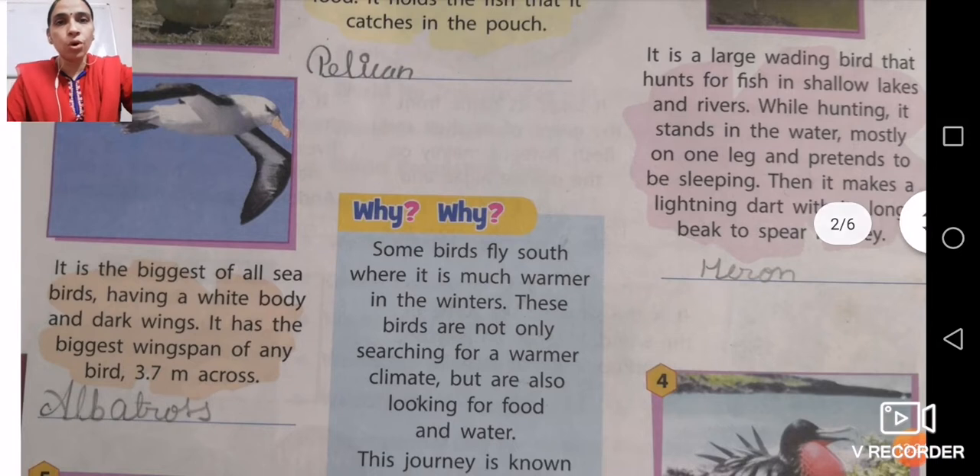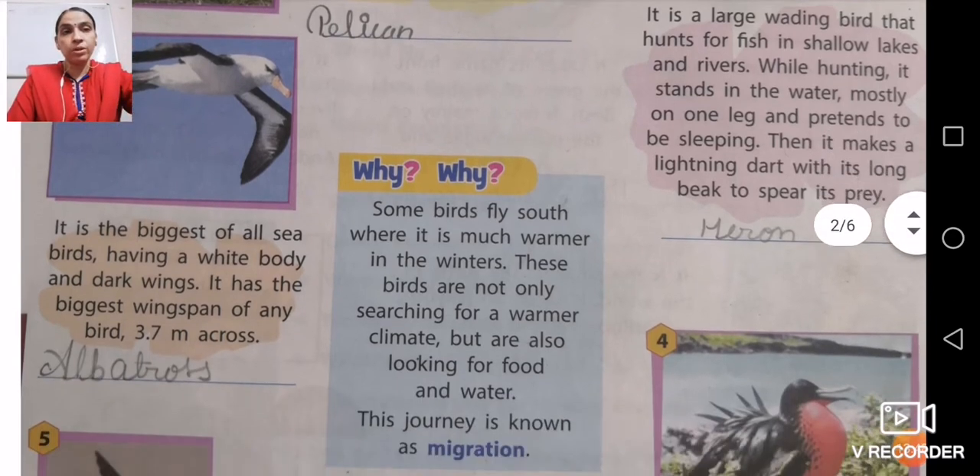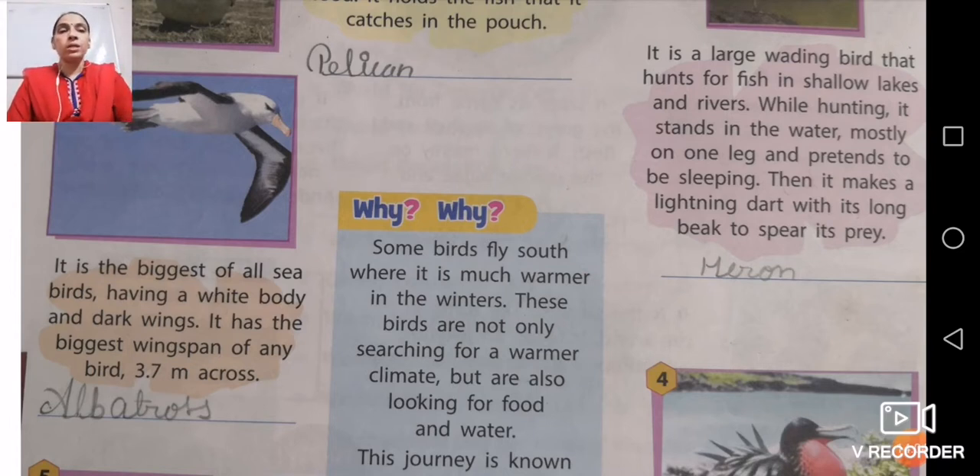Number three is the biggest of all seabirds, having a white body and dark wings. It has the biggest wingspan of any bird — that is 3.7 meters across. The name of this bird is albatross. Albatross is the bird which has the largest wingspan of 3.7 meters across. Looking at the picture while reading will help you understand and remember it.